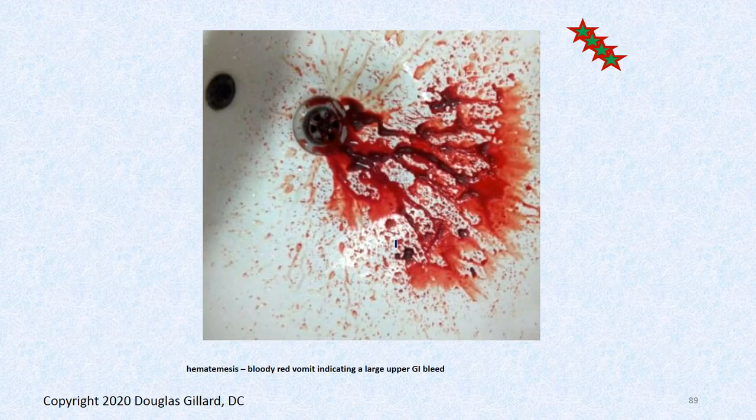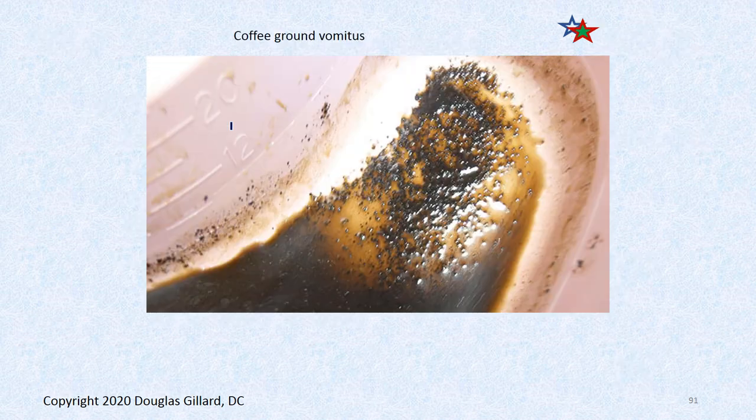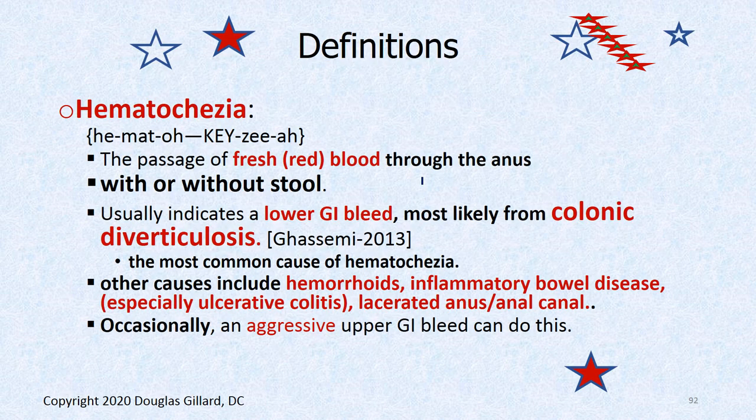There's some hematochezia that was quite red from a large upper GI bleed. Coffee ground vomitus resembles coffee grounds. Here's what they look like — that's coffee ground vomitus in a patient with, I believe, a gastric ulcer.